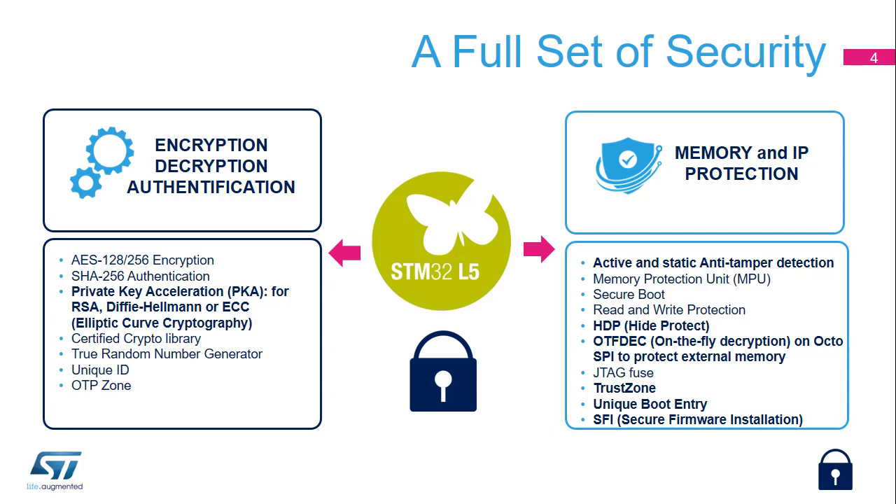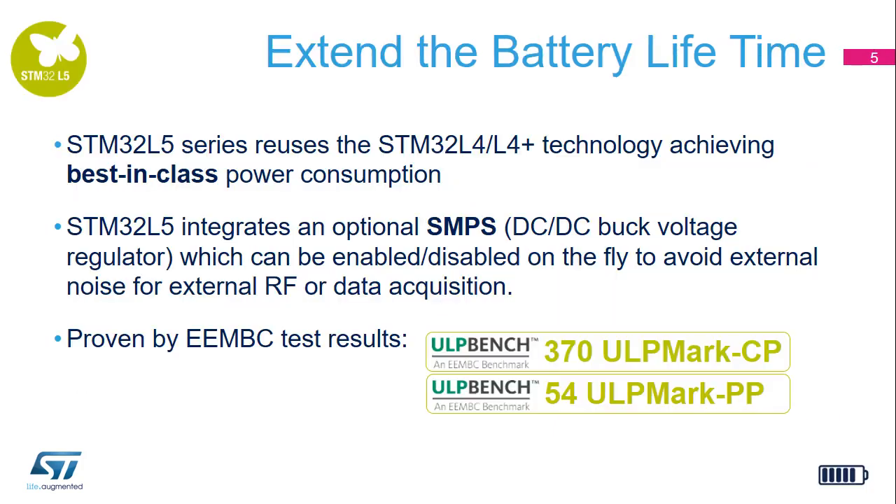Two new features are also reinforcing the security level and help the design of a root of trust. HTP, or Hide Protect, provides higher protection by a hardware secure boot with secure keys, and a unique boot entry which defines the address to boot.